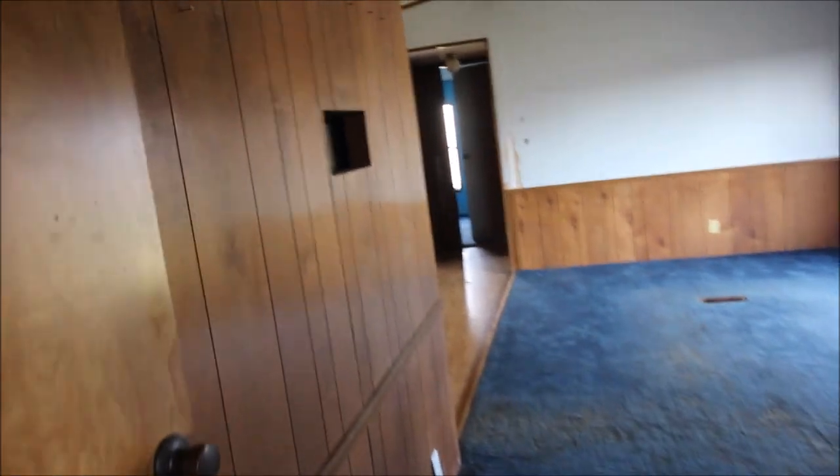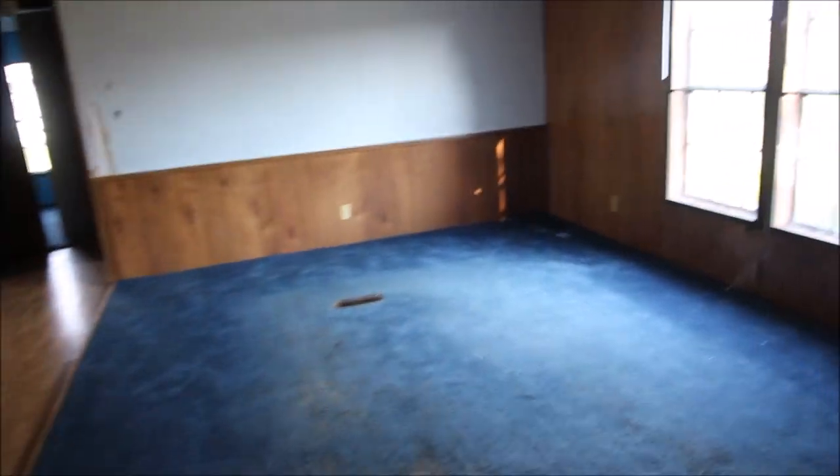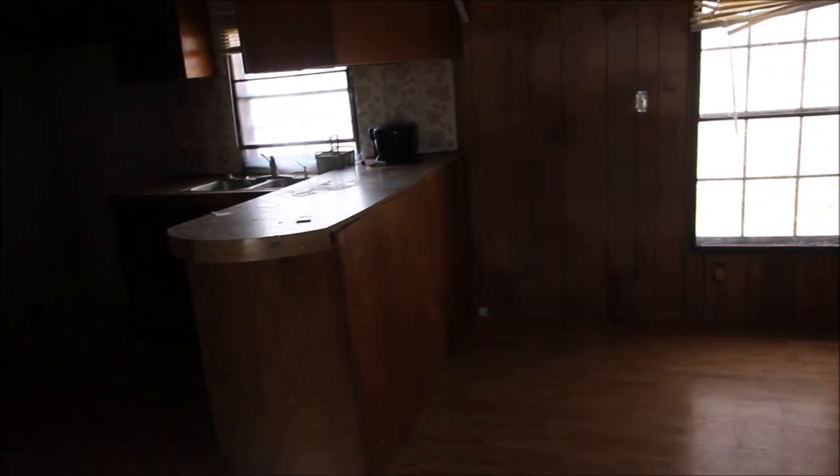So this house is as is. Just give your realtor a call or myself a call, and we'll be glad to take you through the house and the tour. Thanks for visiting.